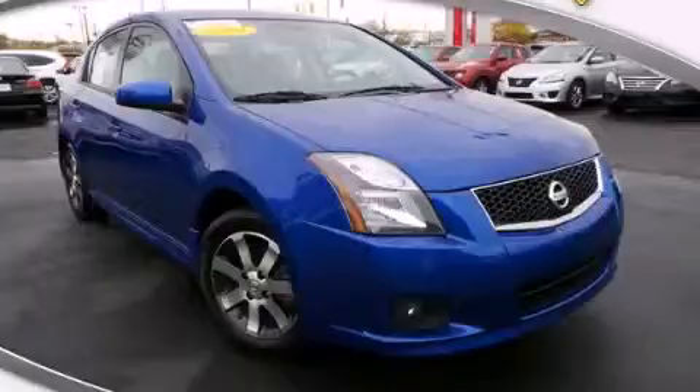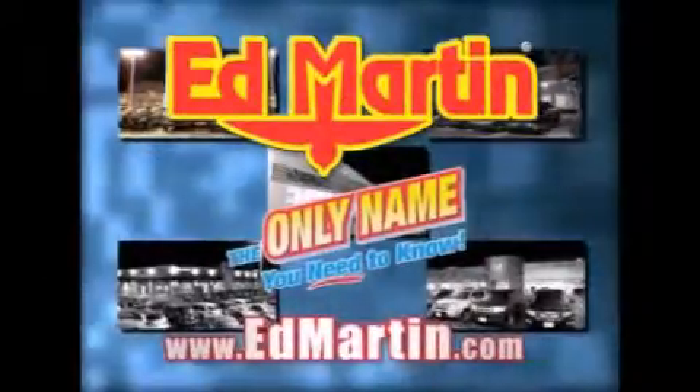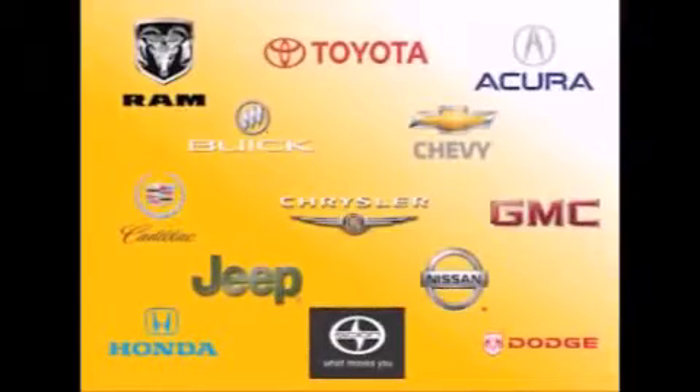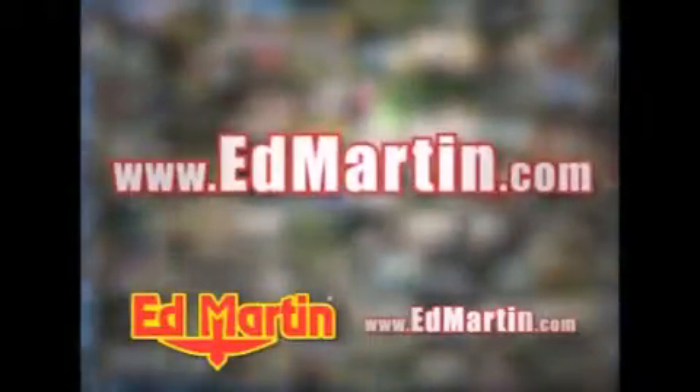Call or visit us right now and arrange a test drive today. Ed Martin — the only name you need to know for all your transportation needs. Seven convenient locations, 13 different manufacturers, over 3,500 new and used vehicles, all online at EdMartin.com. Log on to EdMartin.com today!